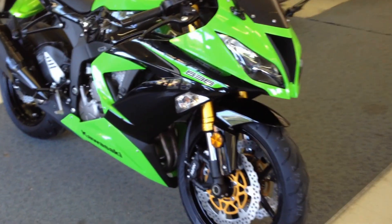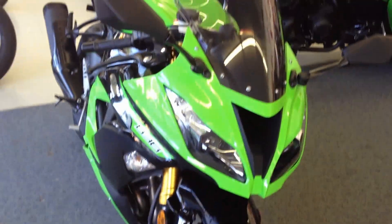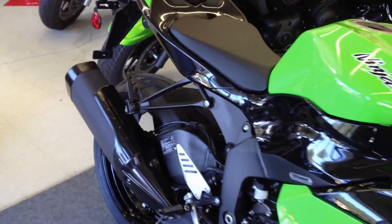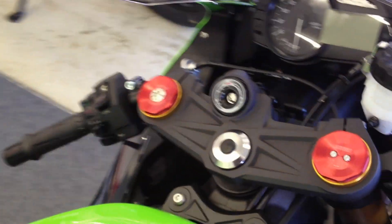This bad boy has adjustable Showa front fork, as well as selectable power modes and adjustable traction control. That's right — the first 600cc sport bike on the market with adjustable traction control.